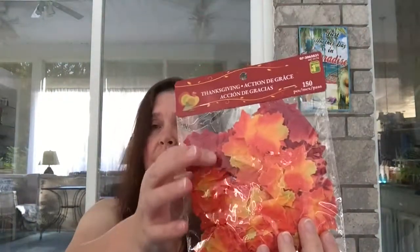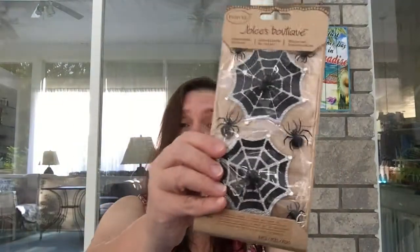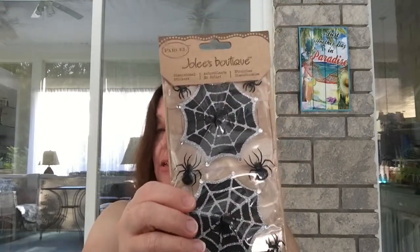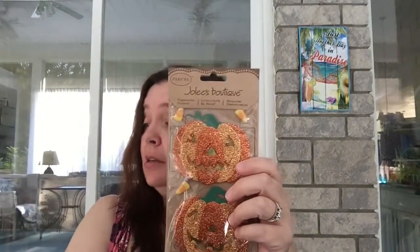I just think the colors are very pretty — I love how small they are. I picked up one of each of these Jolie's Boutique dimensional stickers with glitter, and also these spider webs with little spiders — really beautiful stickers. I don't remember the price offhand; they're not tagged, but I'll try to include the price on screen if I can find the receipt.